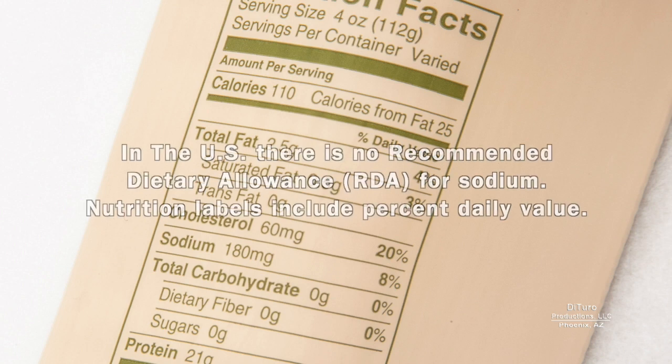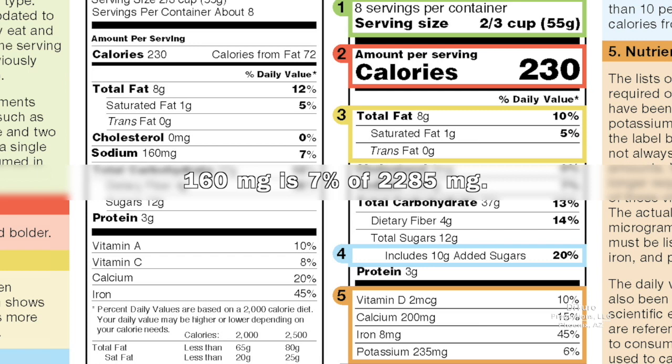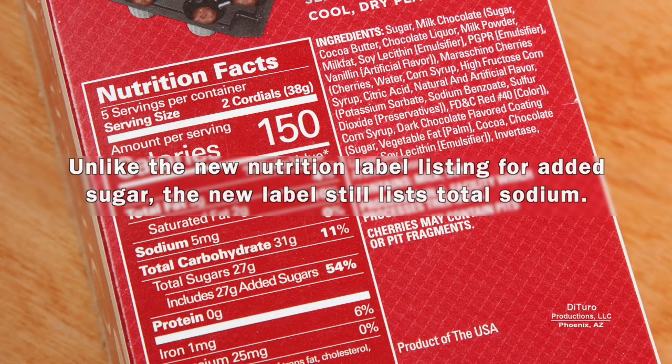In the U.S., there is no recommended dietary allowance for sodium, but nutrition labels include percent daily value. Both the old and new nutrition facts labels list 160 milligrams of sodium as providing 7% of the daily value. 160 milligrams is 7% of 2,285 milligrams.